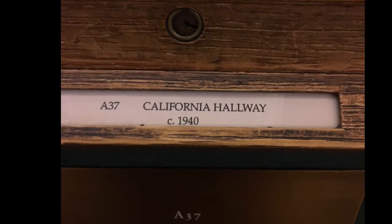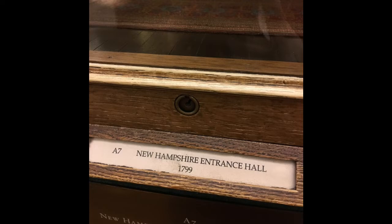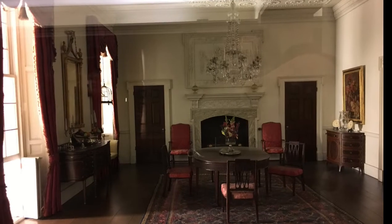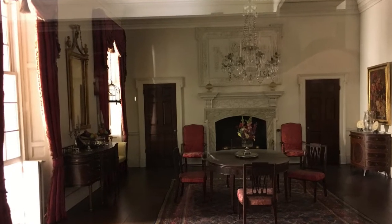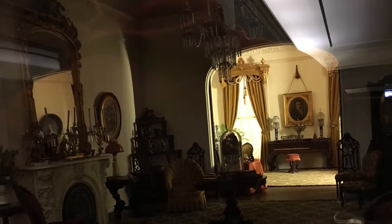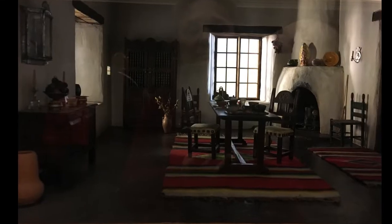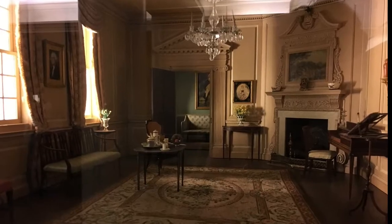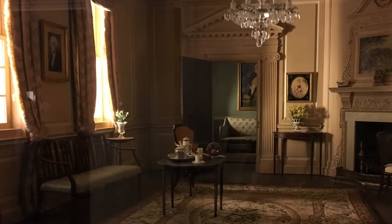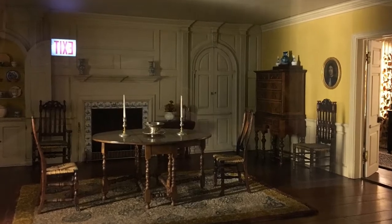One of which showed signs of possible paranormal activity during our visit — we'll get to that. But speaking of hauntings, because the displays are behind glass, the reflection often poses a challenge for getting a clear shot of the incredible craftsmanship inside, and sometimes it results in ghostly looking images.